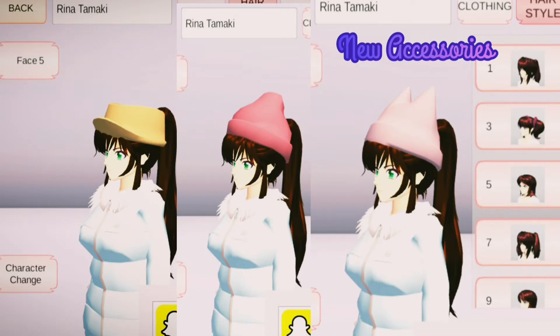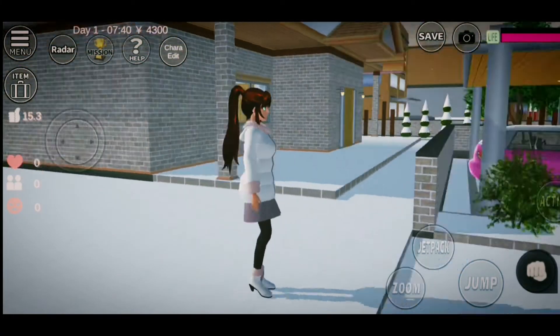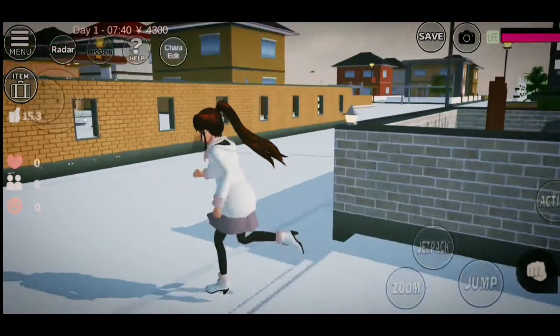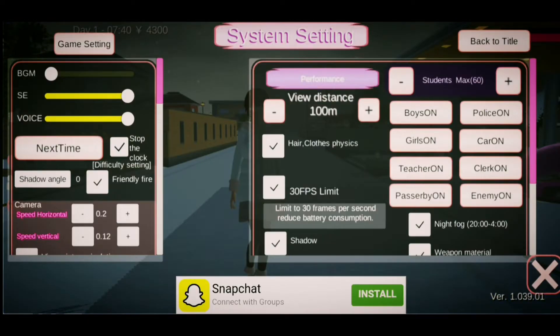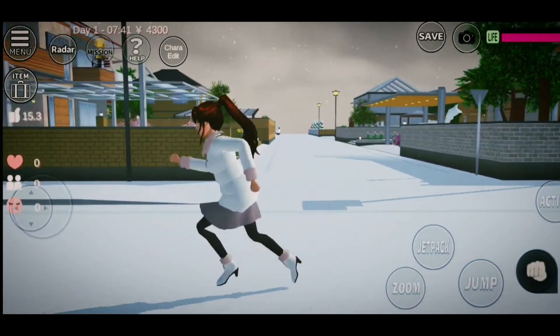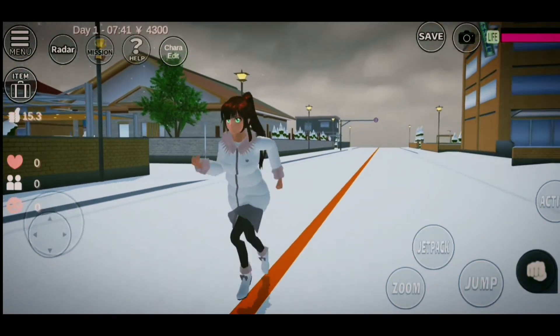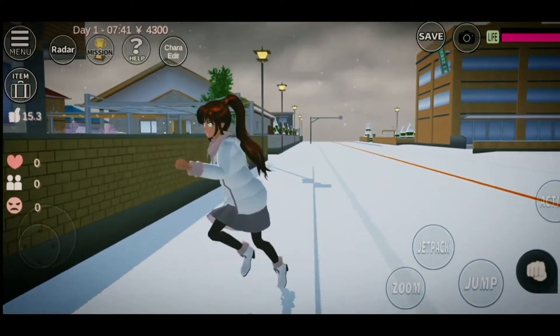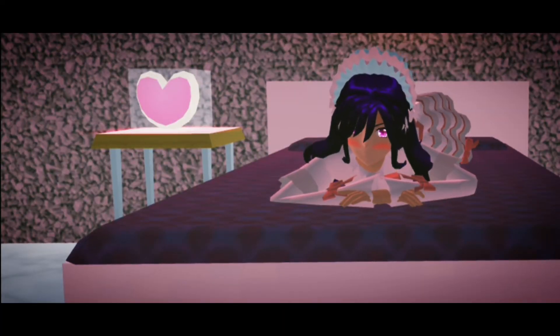We also have a new feature called Stop the Clock. In this feature, if you set the time to 8:40 and turn off the feature, the time will stay at 8:40 even if you play for a whole real-life day. This is a really useful feature. That's all — see you in the next video, bye!